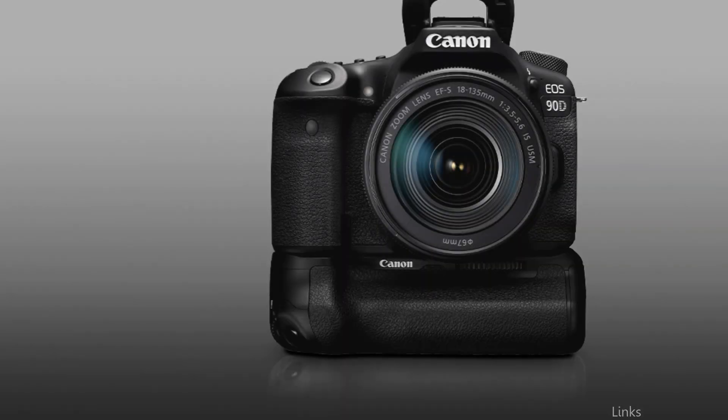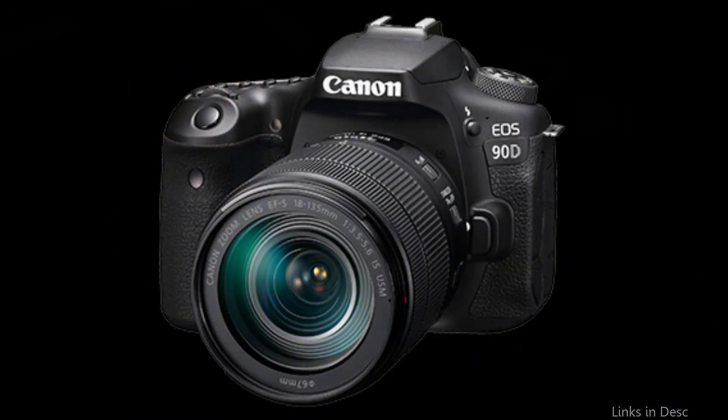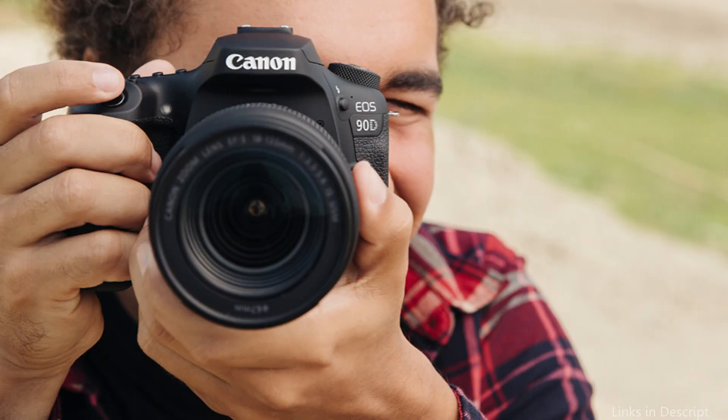The EOS 90D stands out in the video sector with its remarkable Dual Pixel CMOS AF technology, which guarantees quick and accurate autofocus, maintaining subjects' sharp focus even in action-packed shooting situations. The EOS 90D's capacity to record in 4K quality at up to 30 frames per second is a noteworthy feature for fans of long-format films, as it enables the shooting of incredibly detailed and expansive scenes.